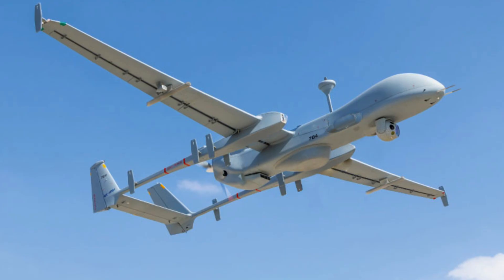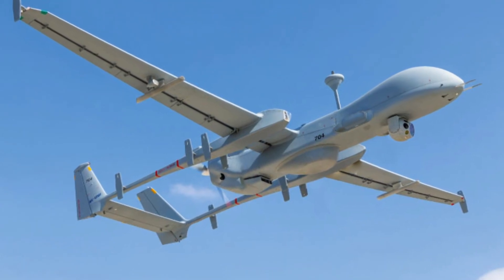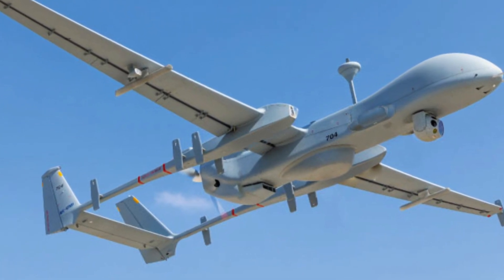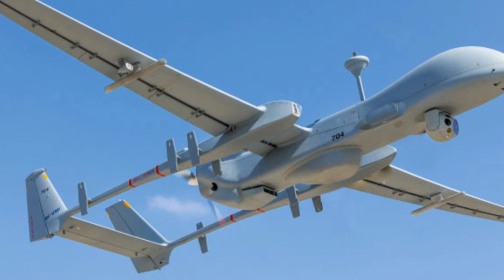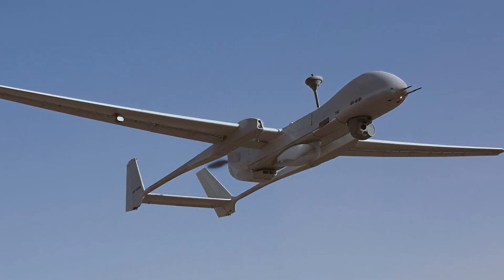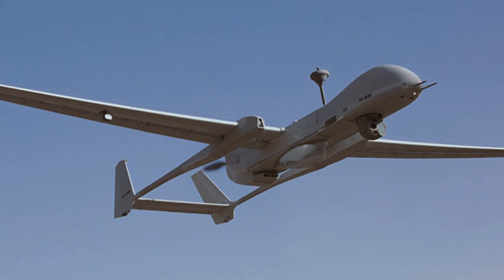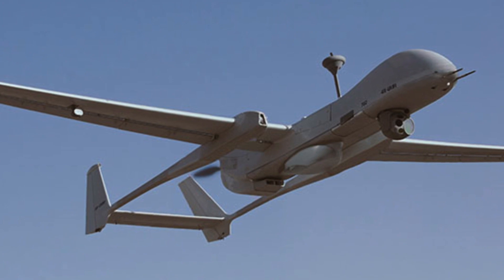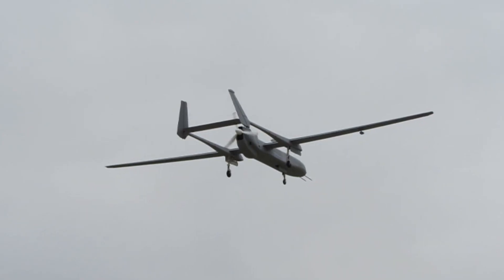What sets the Heron MK2 apart? Let's find out. Powered by a Rotax 916 IS engine, the Heron MK2 can reach remarkable altitudes of up to 35,000 feet. Its maximum speed of 150 knots and the ability to remain in the air for a staggering 45 consecutive hours make it a true marvel of endurance and efficiency.